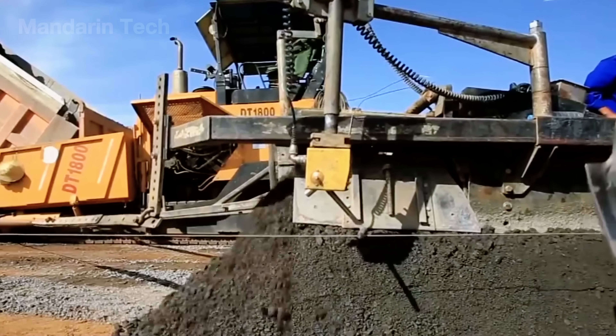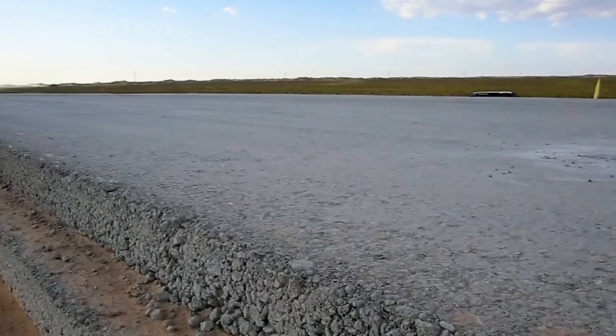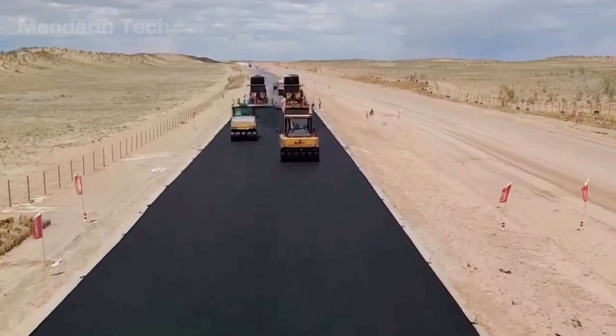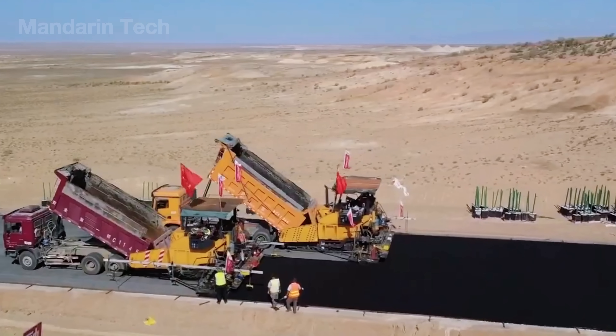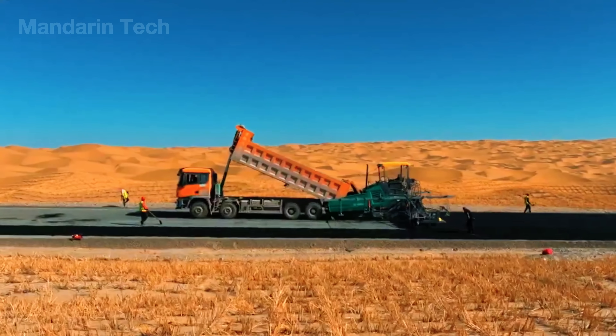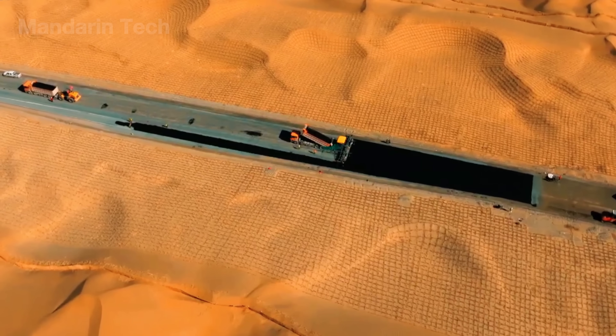Each paver spread the glowing asphalt in layers about six centimeters thick, while steel rollers followed close behind, compacting it before it could cool. This process was repeated in a tight choreography — paver, roller, finisher — moving forward like a synchronized machine.